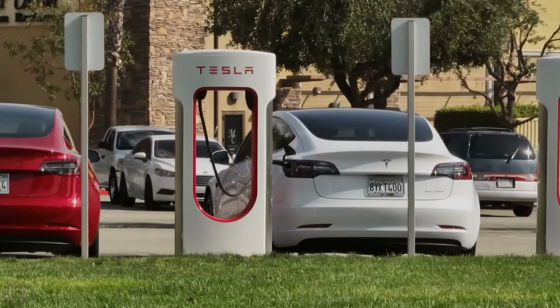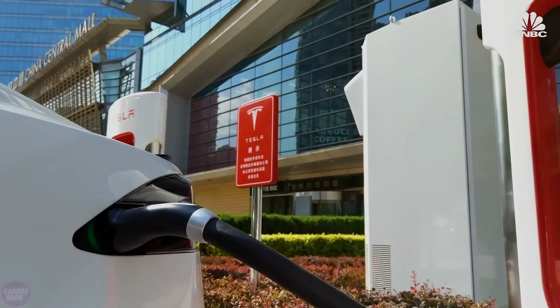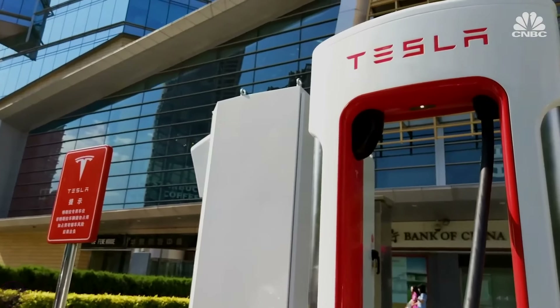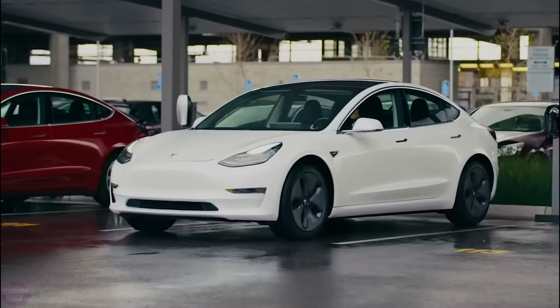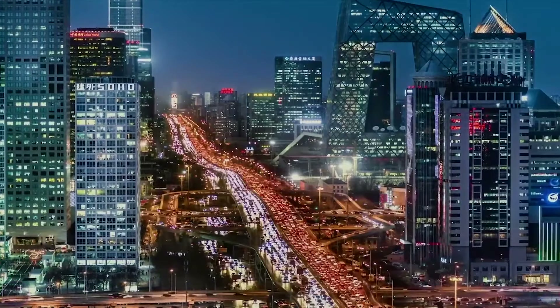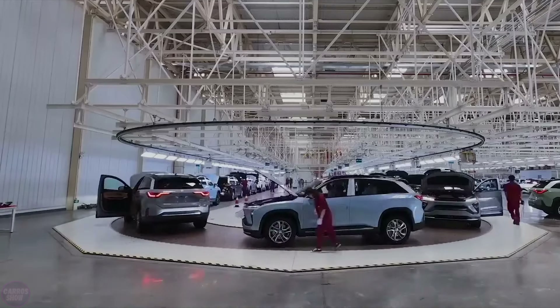Electric vehicles are the new trend in the automotive industry. With the reduction in the consumption of fossil fuels, electricity becomes an attractive option, which also fits well with the concept of environmental care and sustainable development. According to recent research, the use of electric vehicles will reduce carbon dioxide emissions by 47% by 2030.